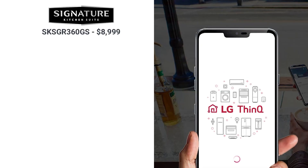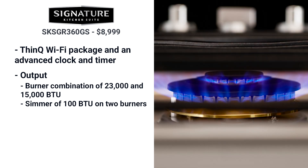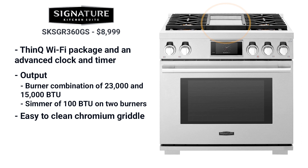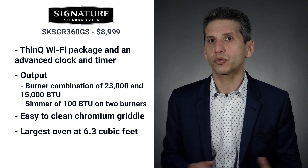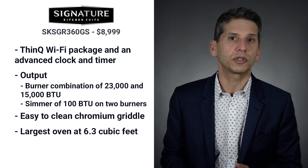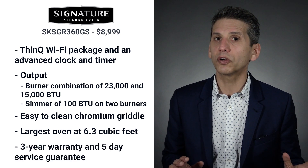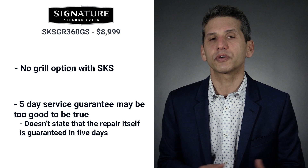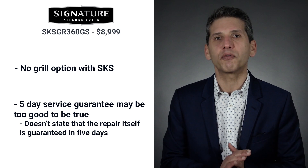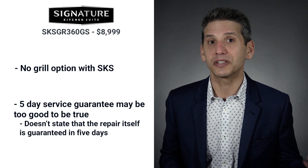SKS has a technically advanced range with LG's ThinQ Wi-Fi package and a pretty advanced clock and timer. The burners are a combination of 23,000 and 15,000 BTU with a simmer burner at 100 BTU. The grill is chromium and the easiest to clean. SKS has the largest interior capacity at 6.3 cubic feet and a good combination of output with 23,000 BTU burners along with a good simmer. SKS has the best warranty at three years with a guaranteed maximum five-day wait for service, though that claim warrants some skepticism — they did not say guaranteed repair in five days. You cannot buy a grill add-on with SKS.